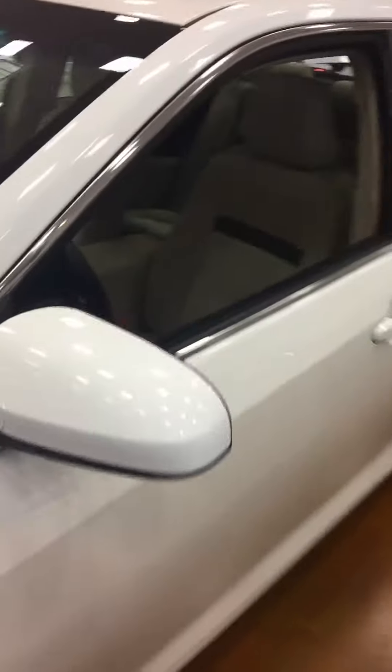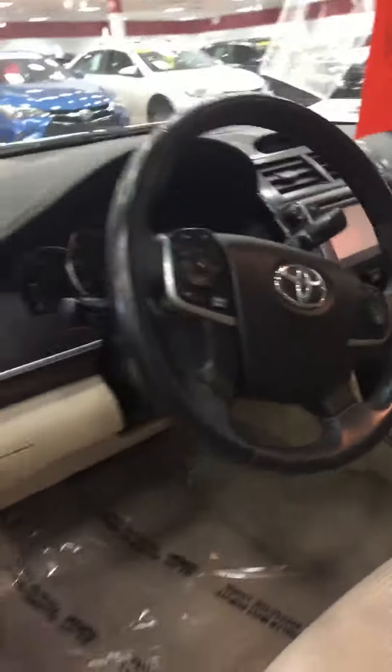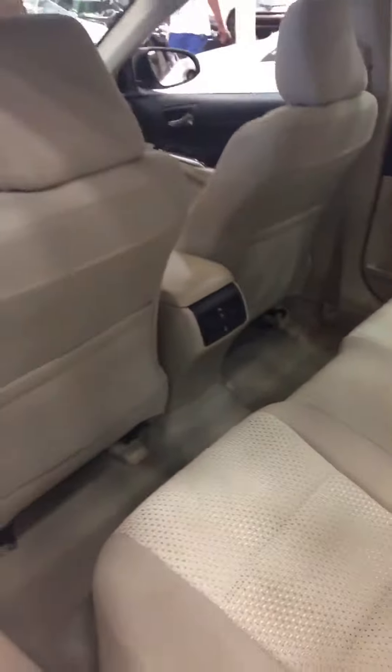Take you inside. Adjustable mirrors. Tan cloth seats. You have Bluetooth on the steering wheel. Back-up camera. As you can see, you have a dual-color interior. Very spacious. A lot of cargo space in the back.